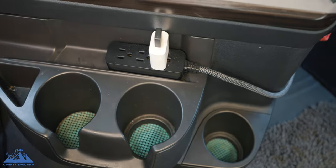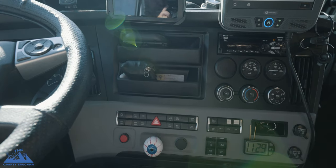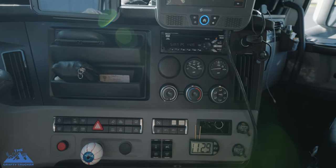We have three cup holders up front versus two in the M2. I love the whole dash layout — everything is easy to reach. In the M2 one cup holder was all the way on the passenger side. Here all three are close to the driver but the passenger can still reach the far one, so both of us can have two drinks at once.